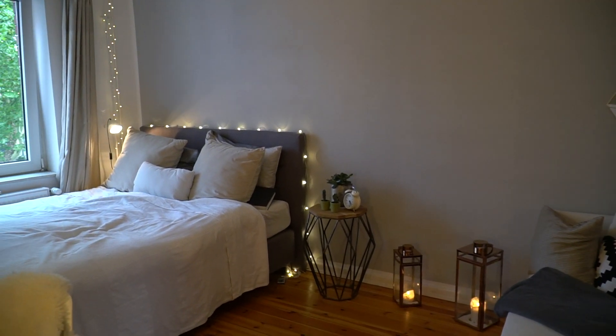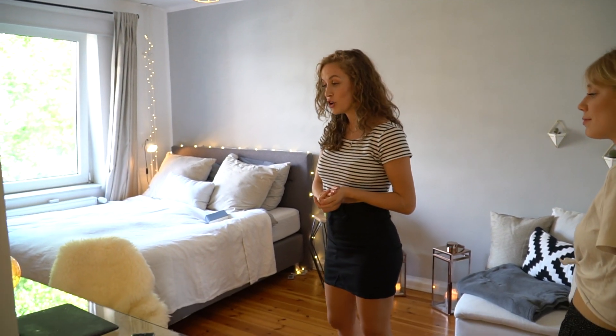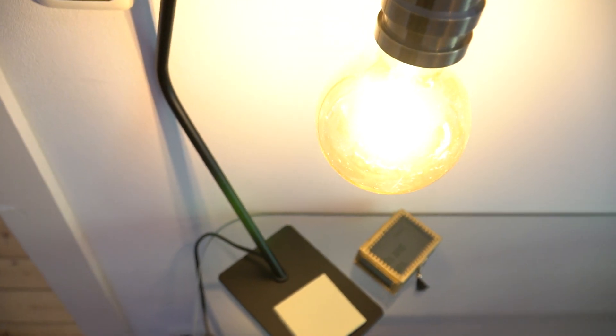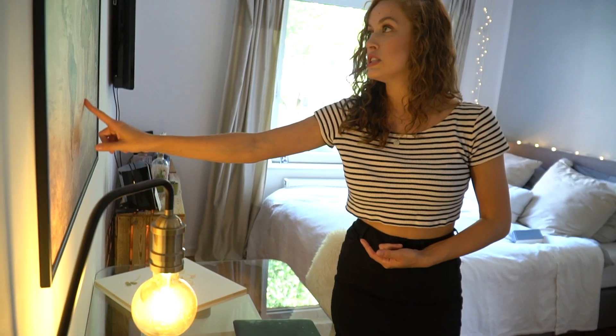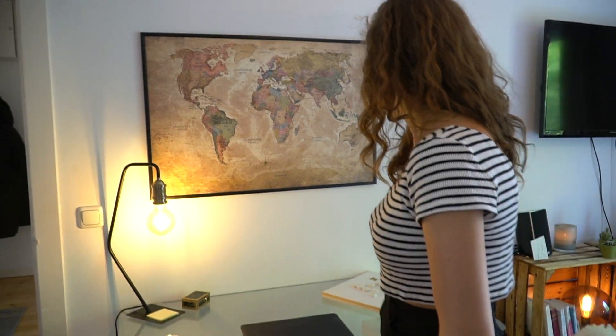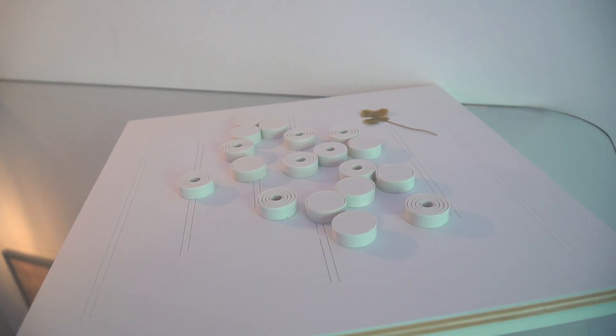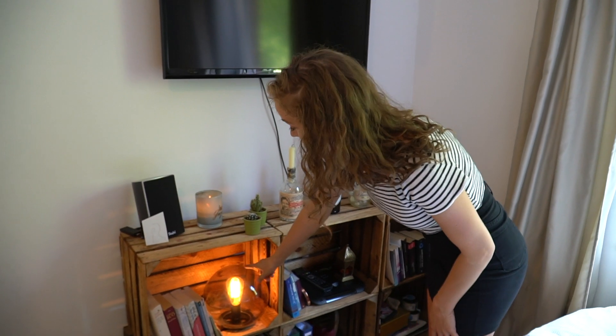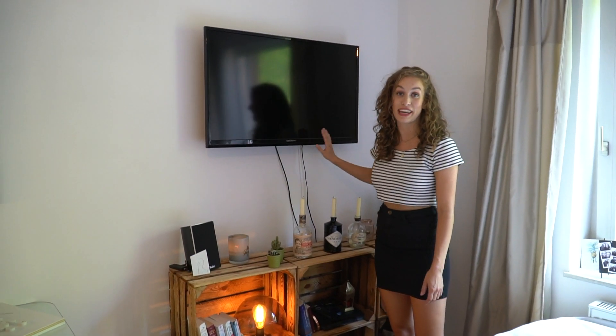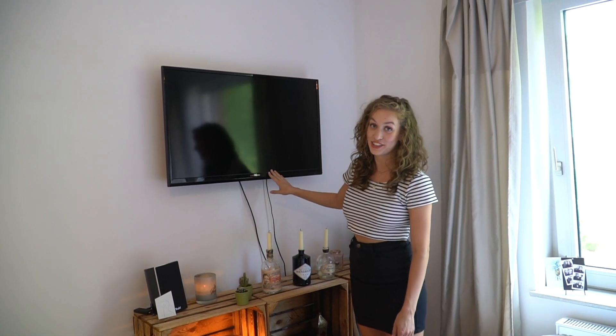Und jetzt kommen wir zum letzten Zimmer – und das ist meins. Jetzt stehen wir hier in meinem Zimmer. Mein Zimmer besteht zu einem großen Teil aus Bett, aber es gibt auch noch ein paar andere interessante Sachen. Hier ist mein Schreibtisch mit einer Weltkarte, damit ich immer schauen kann, wo ich lebe. Und hier ist meine Schreibtischlampe, die ist von made.com – ich fand das ganz cool mit dieser großen Glühbirne. Die Landkarte gibt es bei Amazon. Hier habe ich meinen Schreibtisch mit einem Mühle-Spiel, weil ich sehr viel Mühle spiele. Und hier habe ich meine Bücher und meinen Fernseher, der auf jeden Fall viel zu hoch hängt – da bekommt man eine Nackenstarre, wenn man im Bett sitzt und guckt.